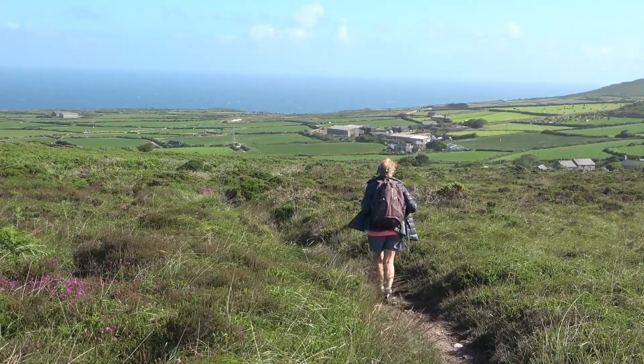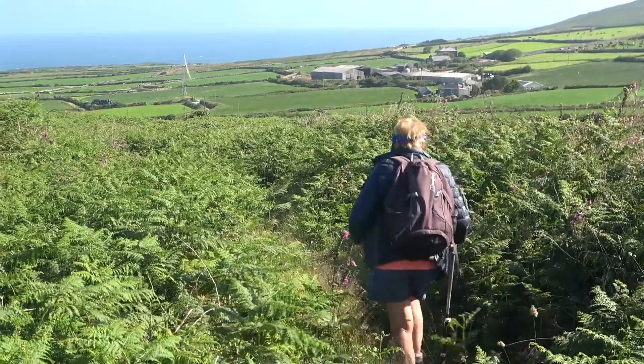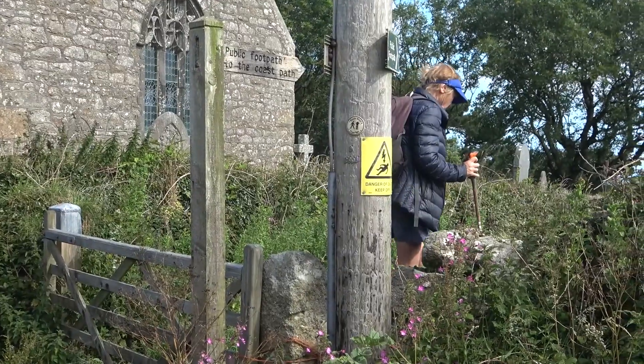We continue north over the moors, past the farm to Morva. Morva Church and our path.